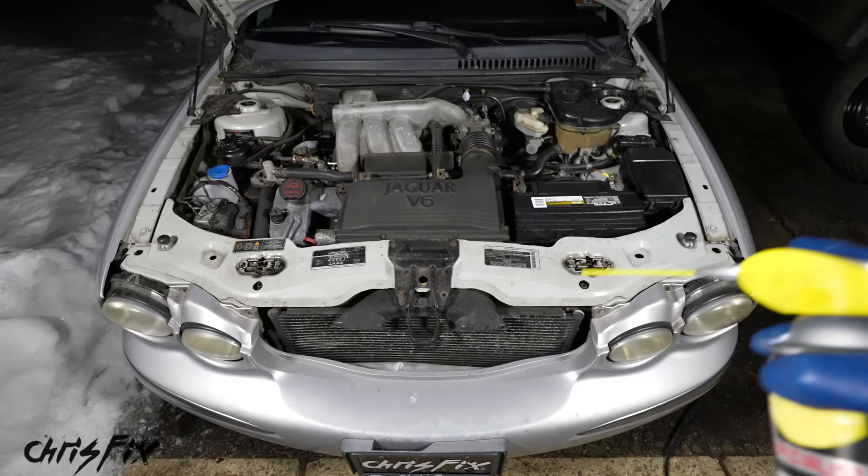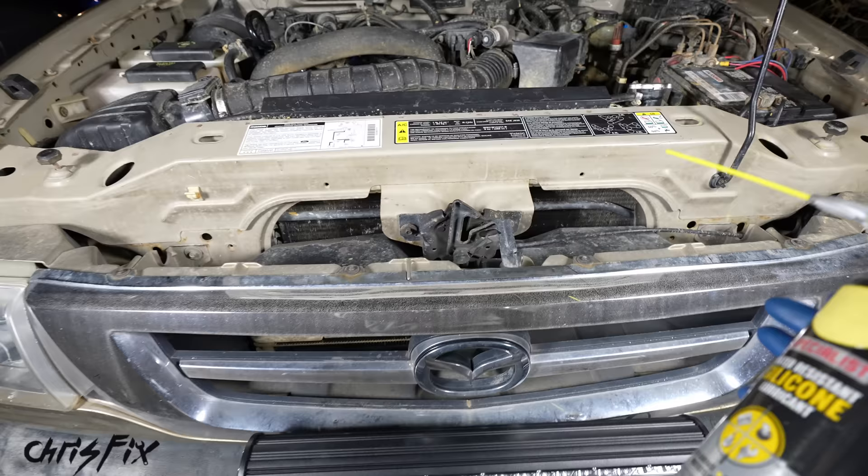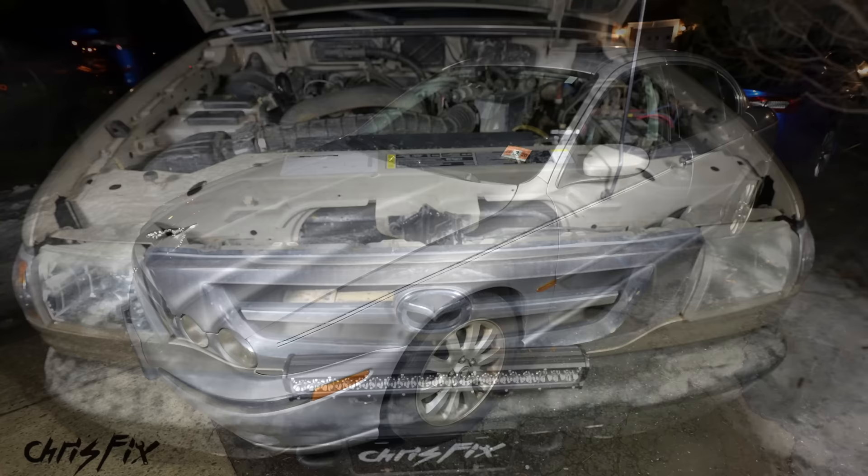A quick spray of silicone on your hood latch is all you need and you're good to go. On my truck, the hood latch is usually in the middle — that's pretty common on most vehicles — and you can just spray it down like that. Nice and simple, that's all there is to it.